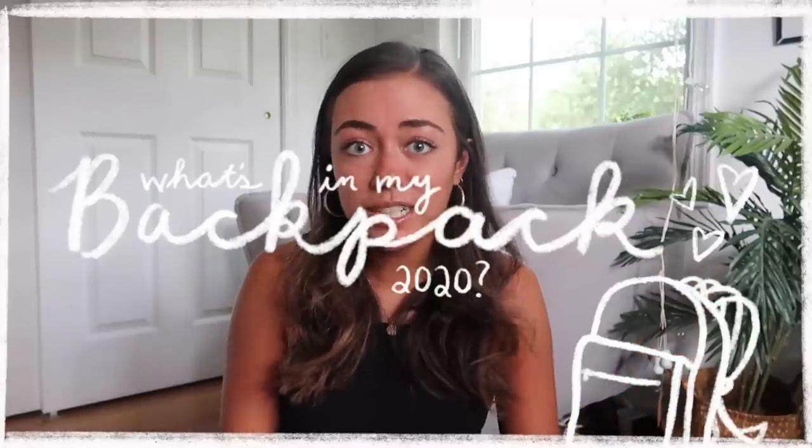Hey guys, what's up? It's Paige. Welcome back to the channel. Today I'm going to be doing a very highly requested video and that is what's in my backpack for the 2020 school year.